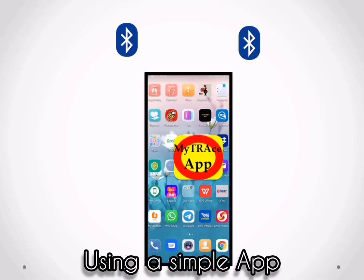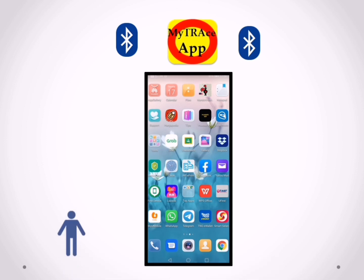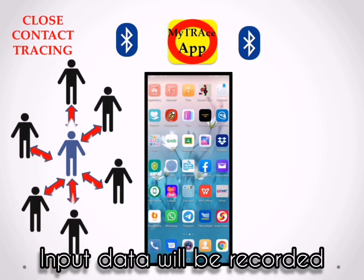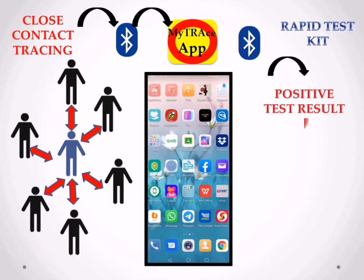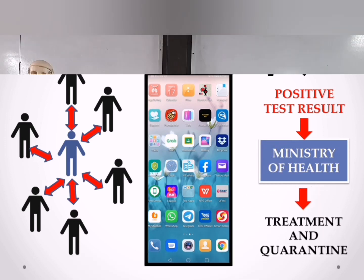Conventional tests take a few days and even a few weeks to show results. A special design app will need to be downloaded by all residents. With the results, we can input our data into the app, which would be recorded by the health department. With the data, the government will be able to study and contain the spread.